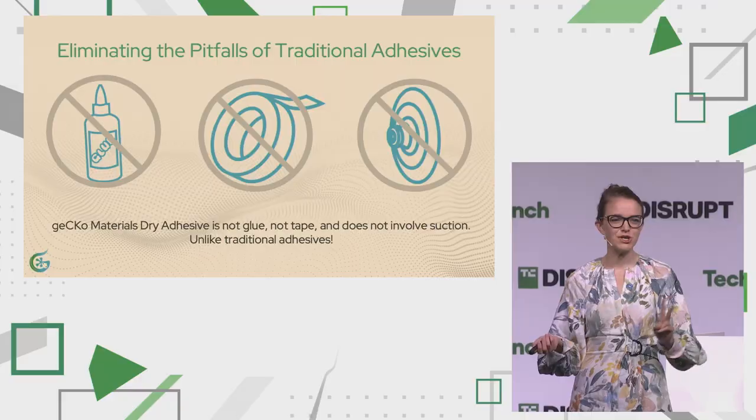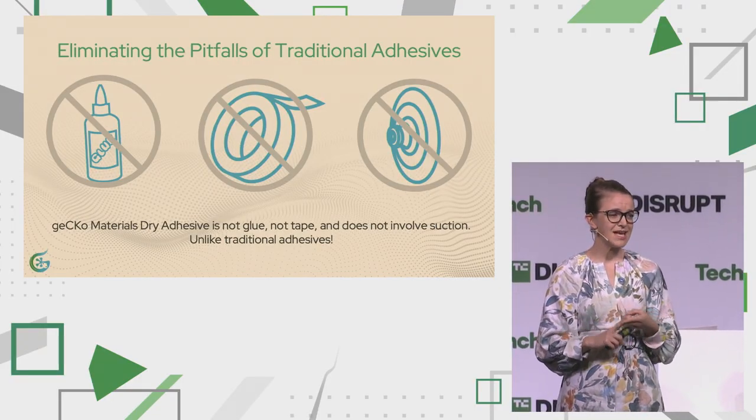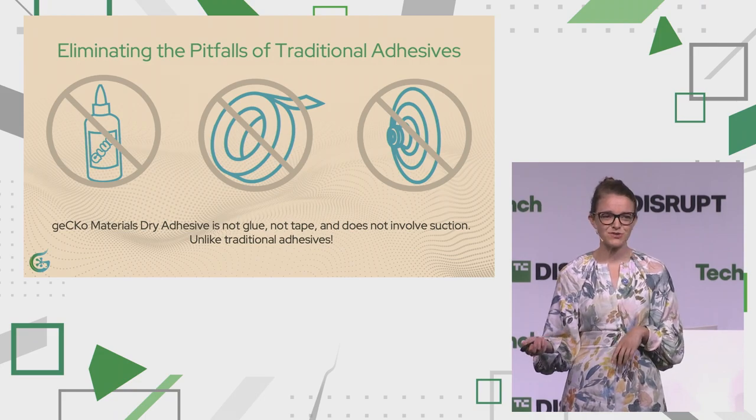Traditionally, to attach two objects — especially two smooth objects — you need glue, tape, or suction. GECCO Materials is none of these. It's not a glue, it's not tape, and it's not suction. It's truly disruptive tech.